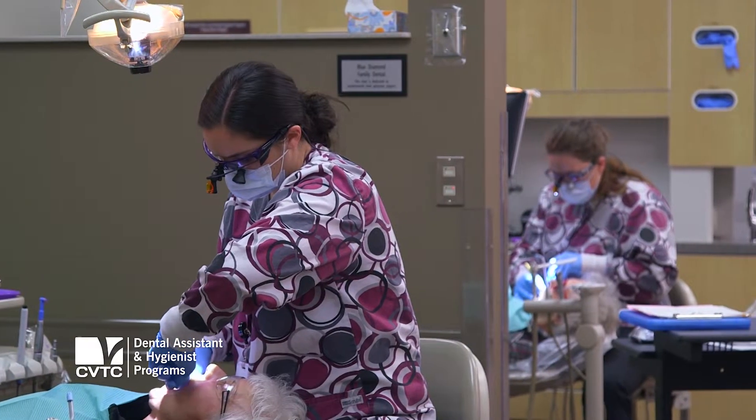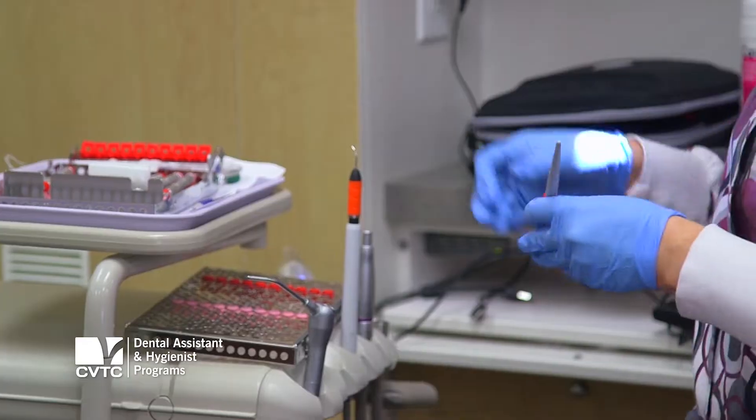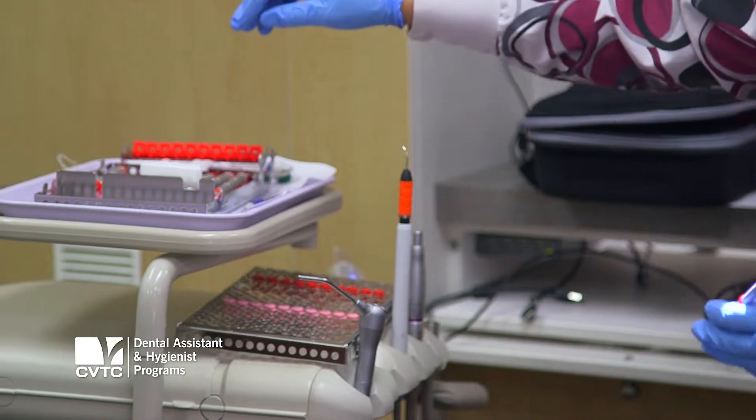Dental hygiene is a two-year accredited program. We cover all aspects of dental hygiene, which would be ethics, dental materials, oral anatomy, pathology, pharmacology, and of course all the clinical courses and periodontology that go with that.